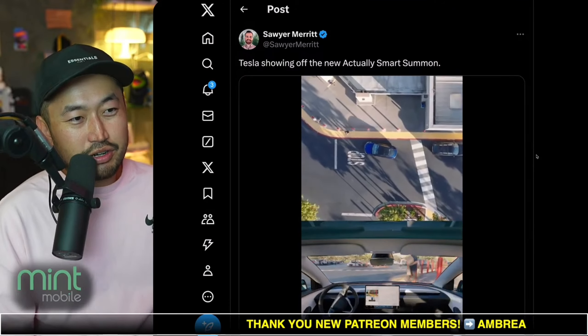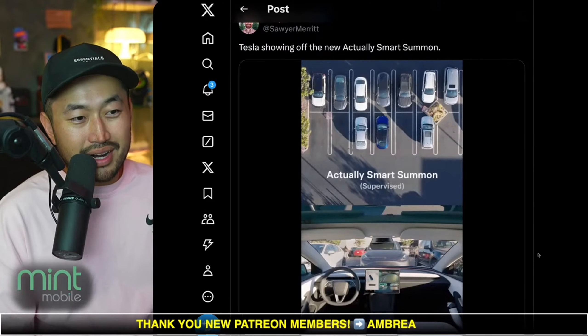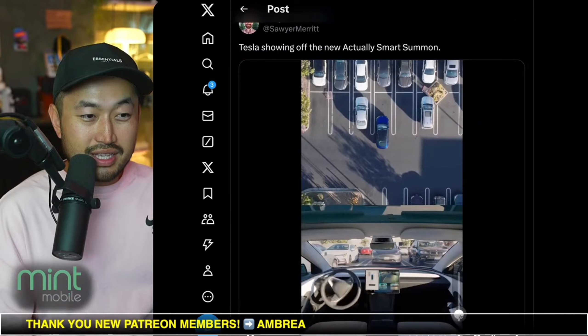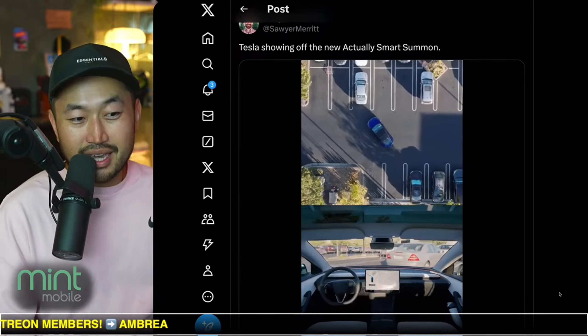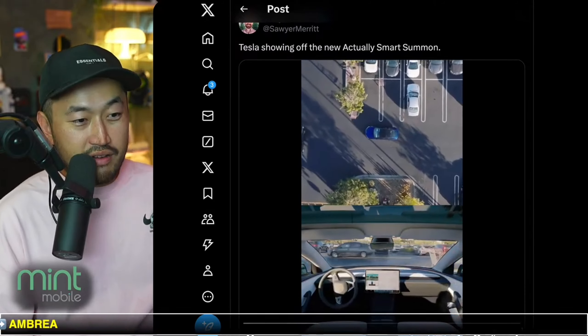Shout out to Sawyer for posting this — Tesla showing off the new Actually Smart Summon. This is a cool video and a different viewpoint because I've yet to see a video like this where we can see it from a top-down view, using like a drone or something. It seems like a pretty busy parking lot, and of course, there's no driver in the vehicle.